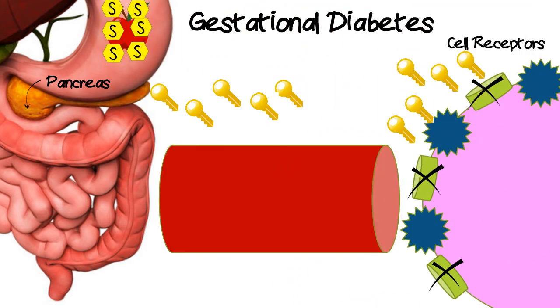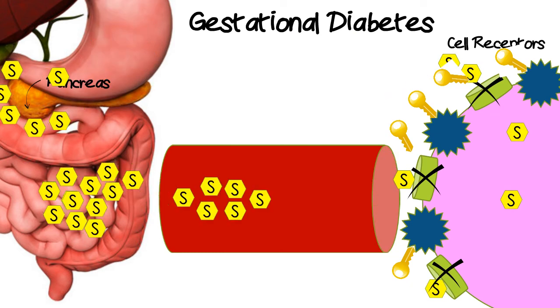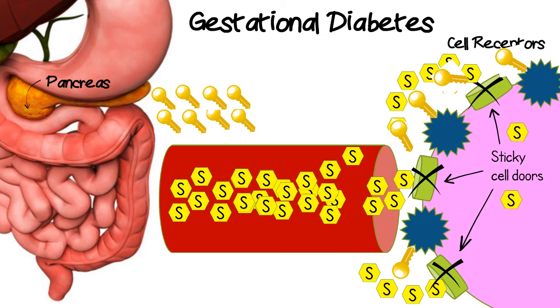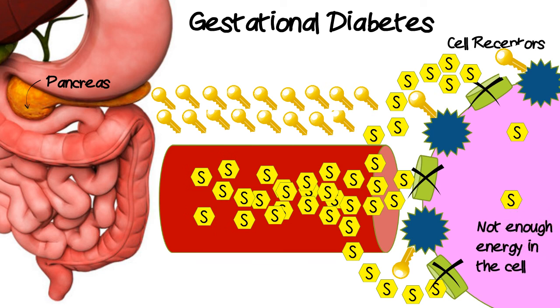When insulin is blocked, this is called insulin resistance. Sometimes it can be helpful to think of insulin resistance as the cell doors getting sticky. With insulin resistance, the cells aren't getting the energy that they need and sugar builds up in the bloodstream.